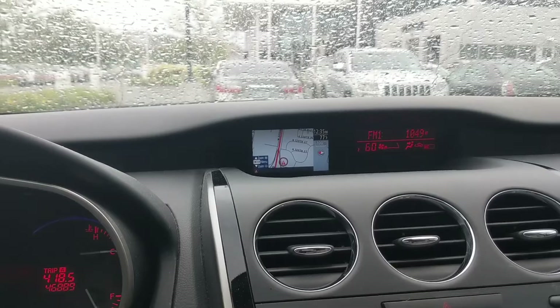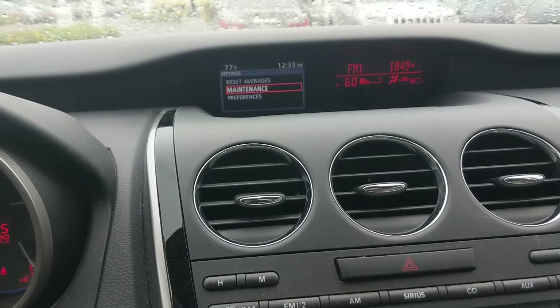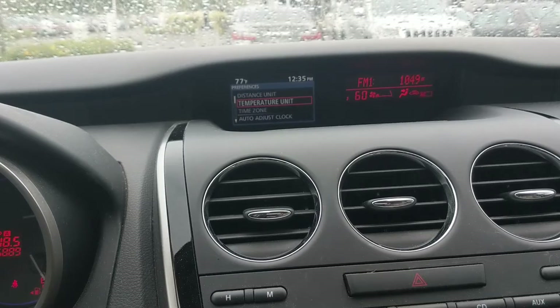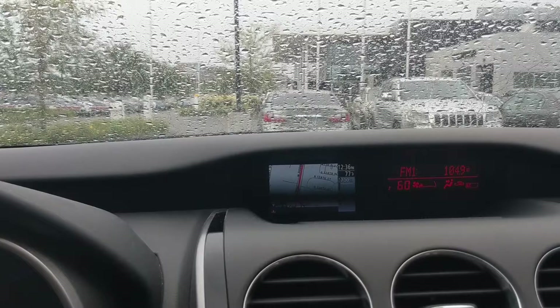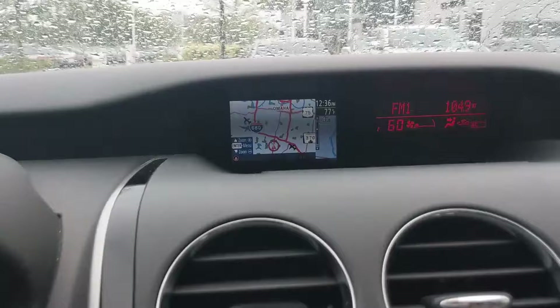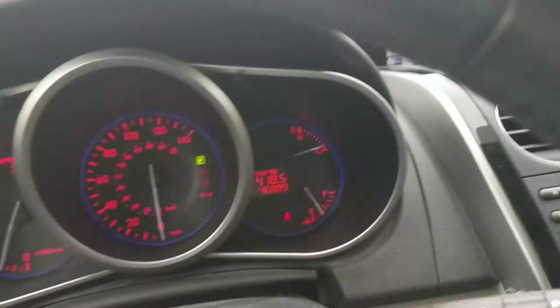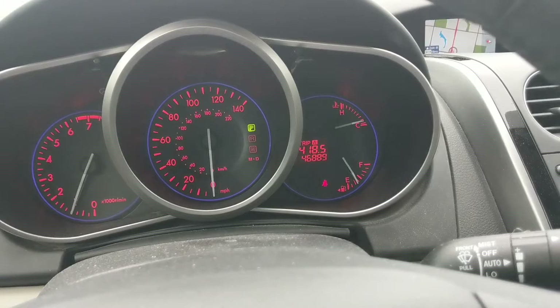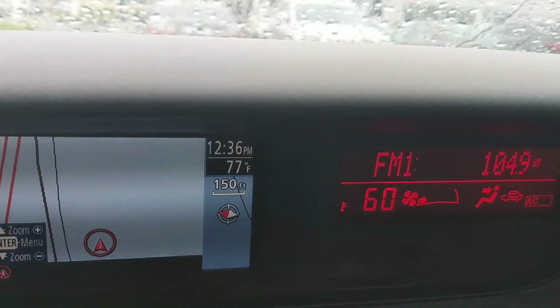We can zoom in all the way and if you zoom out you won't be able to see anything. There's a nice repeater for the FM radio up here along with vent speed and all climate control information on the right side, in that old-school bright red, which I like — it matches the instrument cluster color. I still can't get over this navigation; it works, it's just really tiny. If you don't have the greatest vision, that's definitely going to be a drawback.